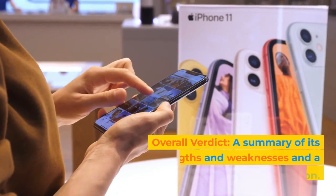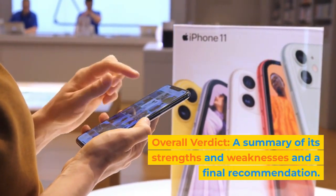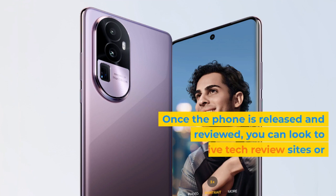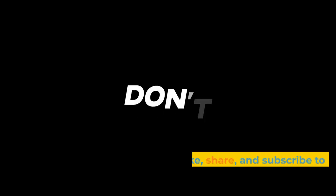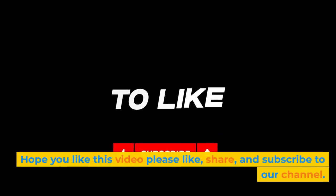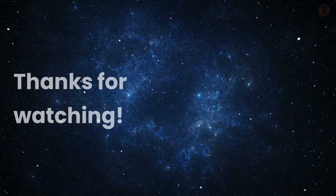Overall Verdict: a summary of its strengths and weaknesses and a final recommendation. Once the phone is released and reviewed, you can look to authoritative tech review sites or YouTube channels to fill in these details for the Oppo Reno 10 Pro Plus. Hope you like this video. Please like, share, and subscribe to our channel. Thanks for watching.